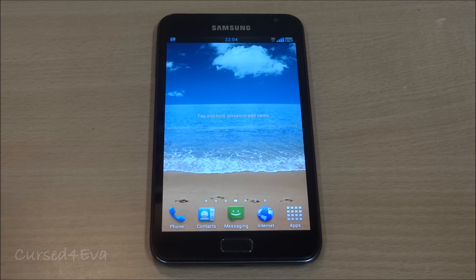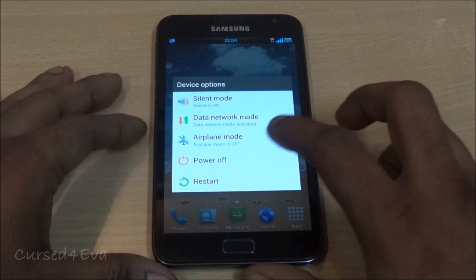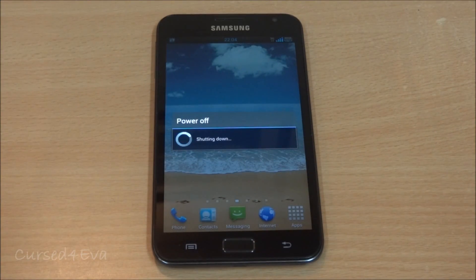The Note is capable of dual booting, but as of now you can do it between two TouchWiz ROMs or between two CM9 ROMs. Showing you guys now — rebooting the phone, it's gonna take me to KingDroid.